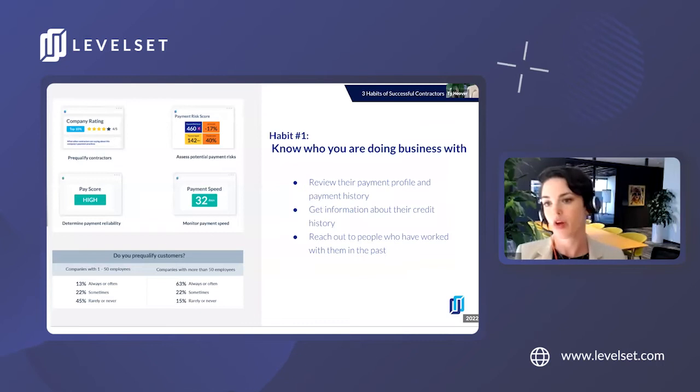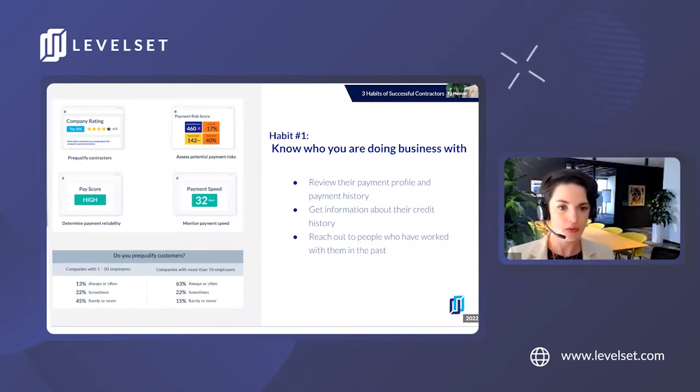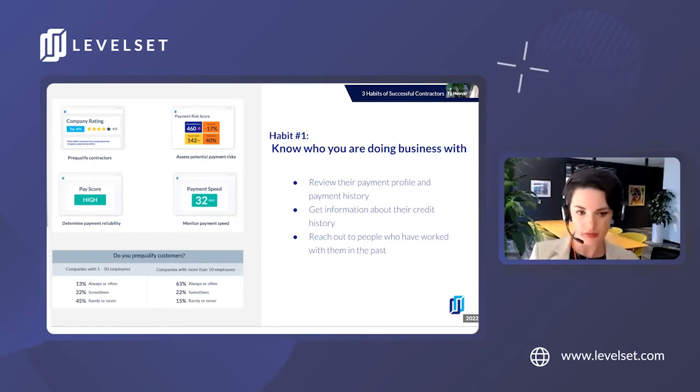Habit number one: know who you're doing business with. The first step to the process is to pre-qualify hiring parties you intend to work with using something like Levelset's risk reports. Maybe you're considering working with a new contractor and you have no idea what their payment history is or how many disputes they've been involved in. You can utilize risk reports to give you a snapshot report card on new companies you're looking to potentially do business with.